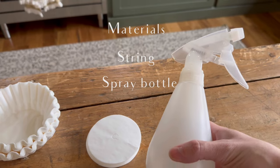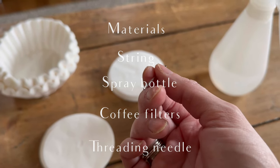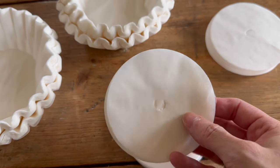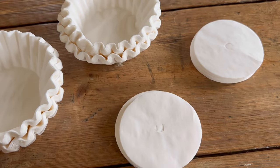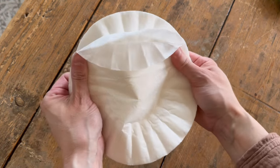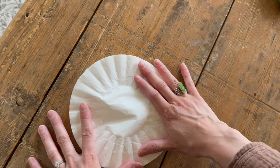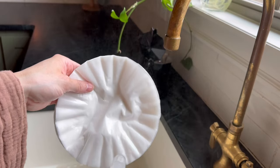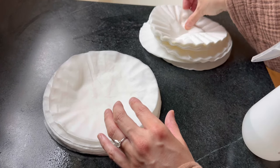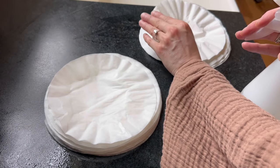Materials needed are: string, a spray bottle, any type of coffee filter, and a threading needle. For my project I'm leaving the coffee filters white, but there are so many options — a nice ombre effect would look so good, dyeing each strand a different color. To begin, we are going to straighten out our filters. Whichever spraying technique works best for you, just make sure that every layer gets dampened. The easiest way I'd recommend is taking a stack of them, laying them on the countertop, and spraying a section at a time front and back, flattening them as you go.